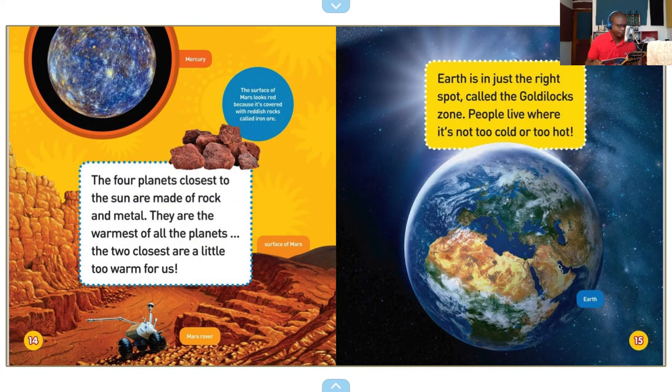Mercury. The surface of Mars looks red because it's covered with reddish rocks called iron ore. The four planets closest to the sun are made of rock and metal — they are the warmest, a little too warm for us.